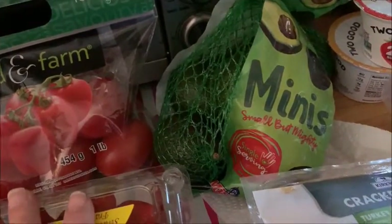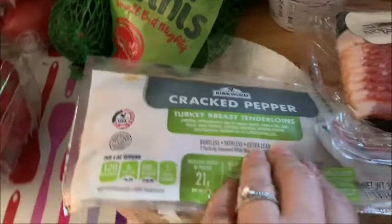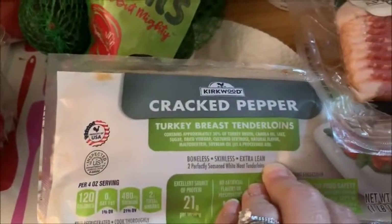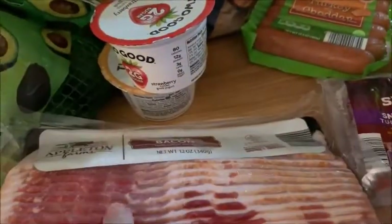Mini avocados are one ounce for one point. This is dinner tonight: cracked pepper turkey breast tenderloin. I also got the Appleton Farms center cut bacon — I believe you get two slices for one point. And I have some grapes; they were on sale for 89 cents a pound, which I thought was a great deal.